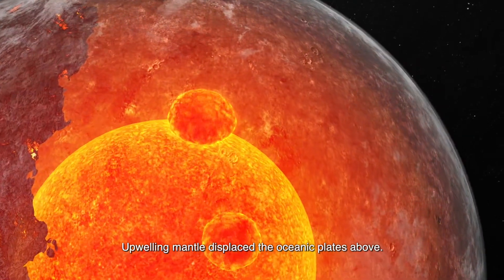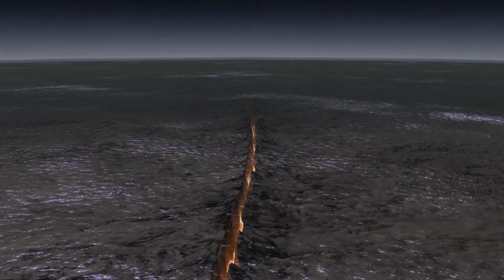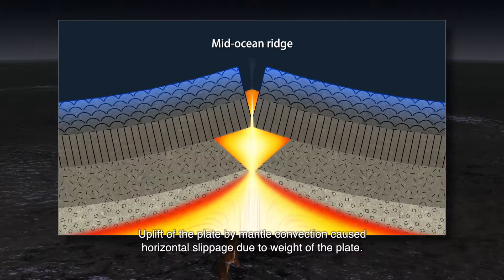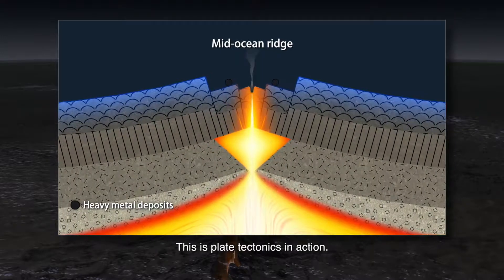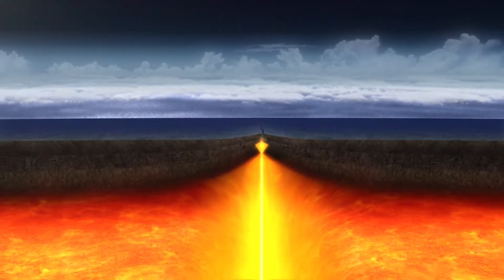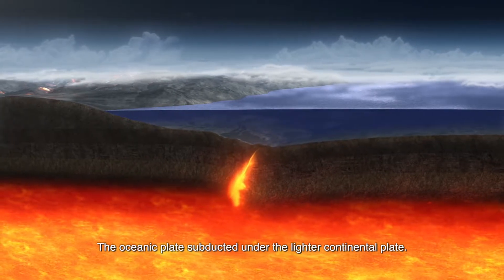Upwelling mantle displaced the oceanic plates above. Uplift of the plate by mantle convection caused horizontal slippage due to the weight of the plate. This is plate tectonics in action. The oceanic plate subducted under the lighter continental plate.